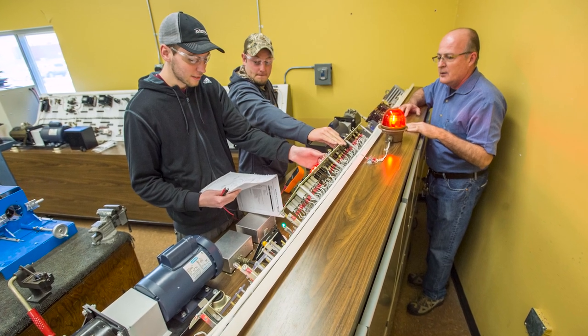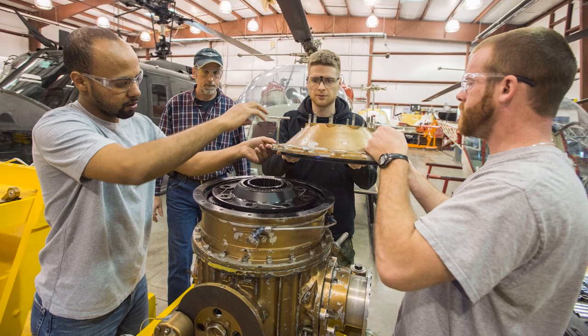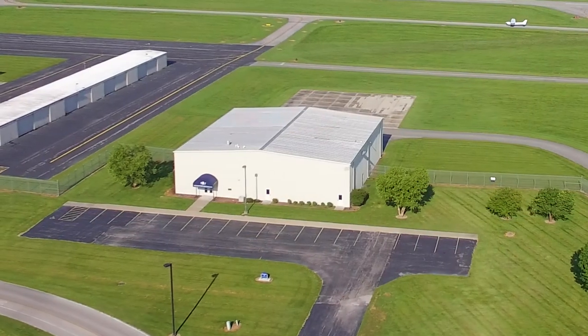Upon completing your aviation degrees you have the option to specialize in one of three areas: either avionics, which is located down the hall and to the left, or advanced composites down the hall and to the right, or a helicopter lab — and that's where we're going now to check out a UH-1 that was flown in Vietnam along with other helicopters that we have.